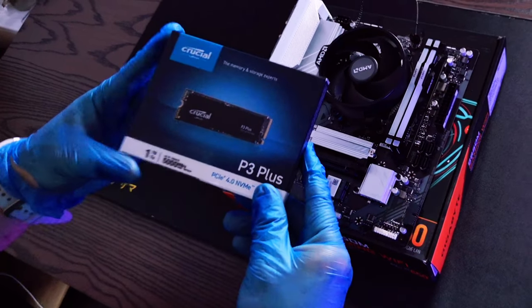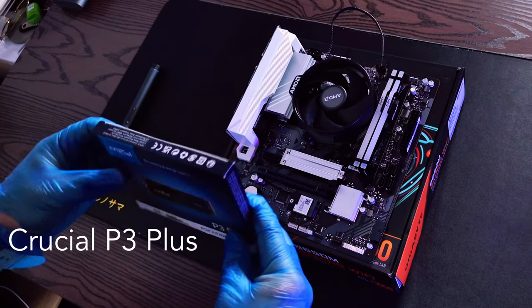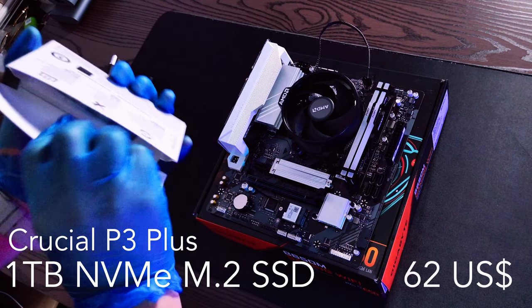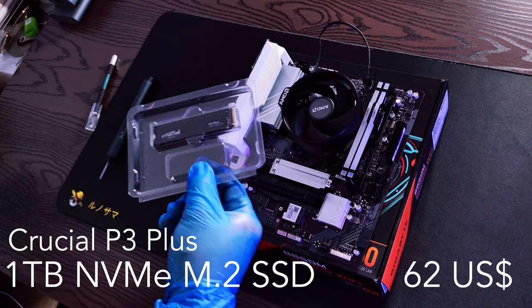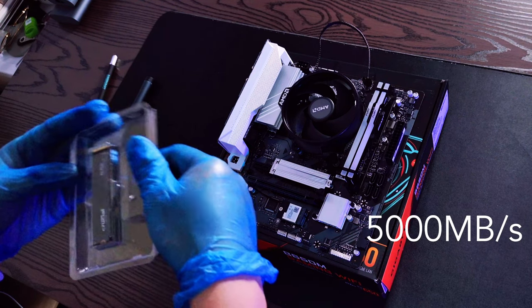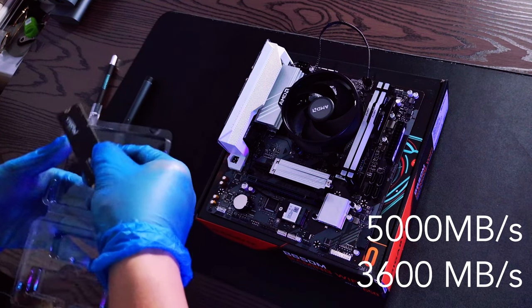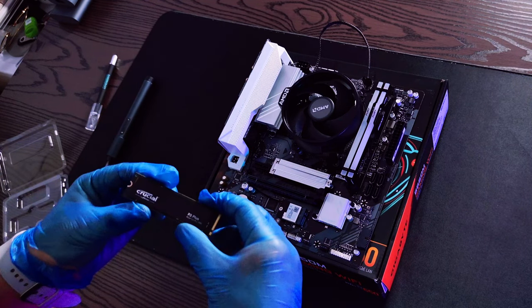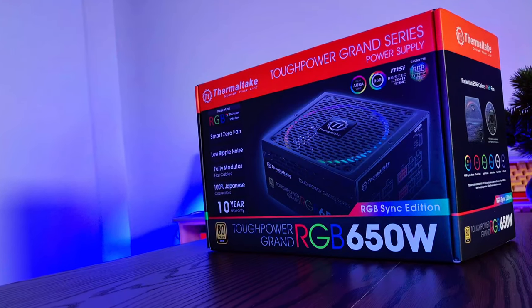Moving on to storage, I went with the Crucial P3 Plus 1TB M.2 SSD, priced at $62 US dollars or $93 Australian dollars. It's got read speeds up to 5000 MB/s and write speeds up to 3600 MB/s, and for the price point I think it's pretty good.